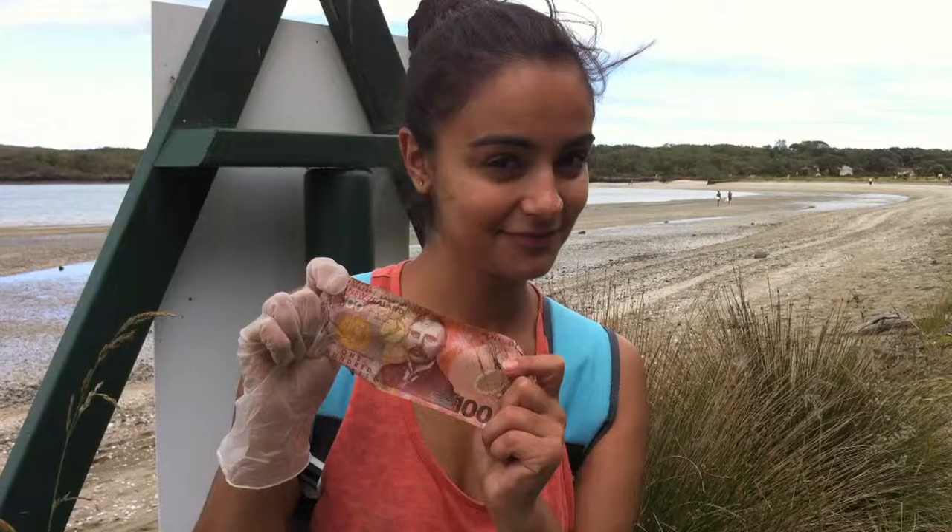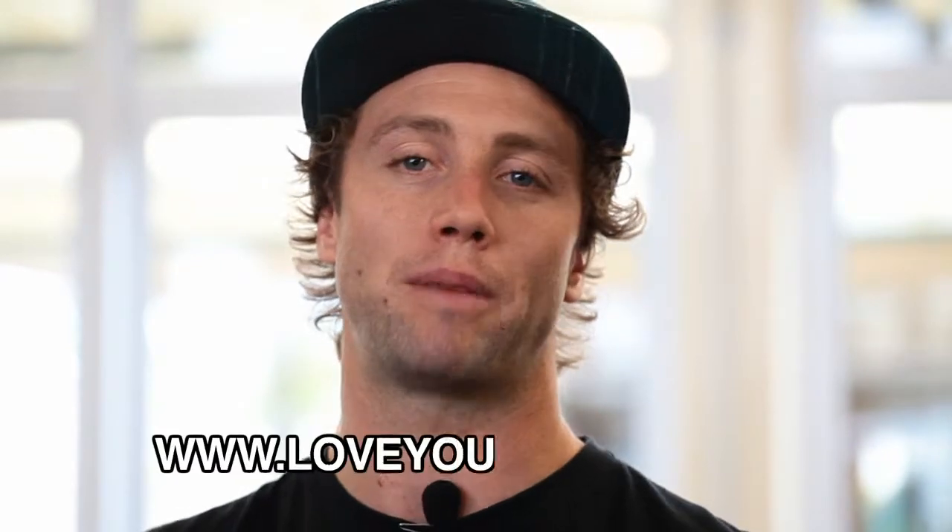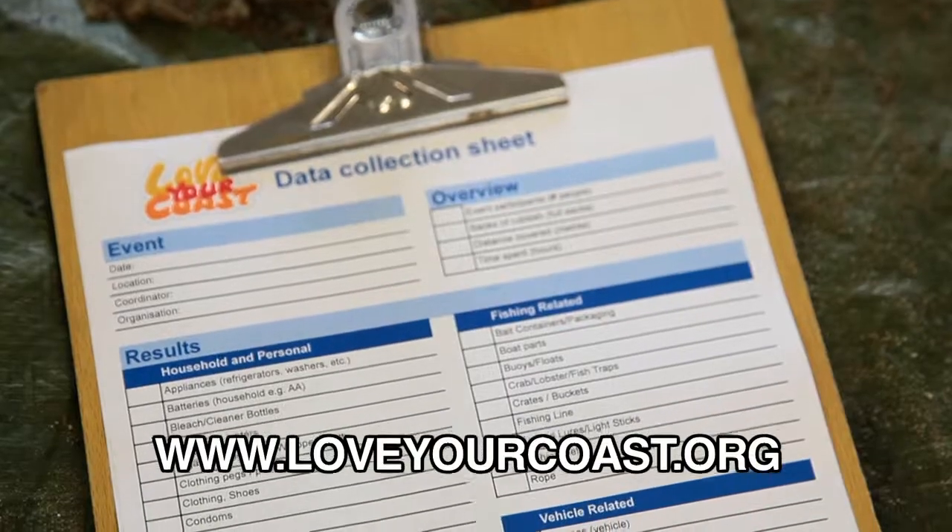You can help too. Collecting information on beach litter is easy, it's fun, you learn some really important skills and you might even find some treasure. Before you head out to clean up your beach, visit www.loveyourcoast.org and download our data sheet. Print off a copy and bring it to your event.